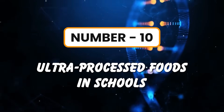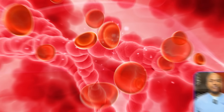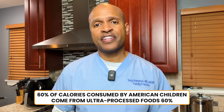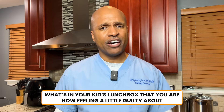Number ten: ultra-processed foods in school. Common items include pizza sticks, nuggets, boxed lunches, and flavored milks. Alternative: real food lunches with meat, eggs, and fresh produce. Metabolic impact: these foods spike blood sugar, alter reward pathways in the brain, and promote insulin resistance — programming metabolic disease before puberty. Lesser known fact: 60% of calories consumed by American children come from ultra-processed foods. For parents, remember those juice boxes? Now we know better. Drop a comment if it's time for a healthy upgrade.